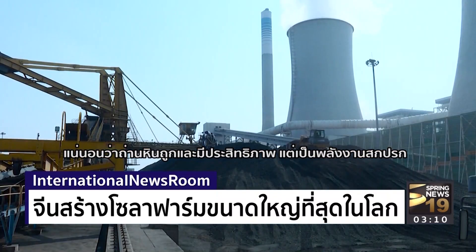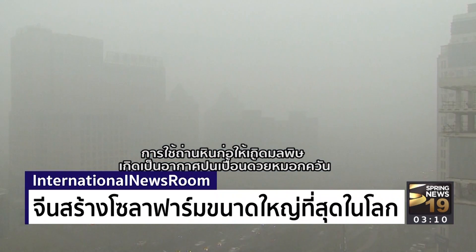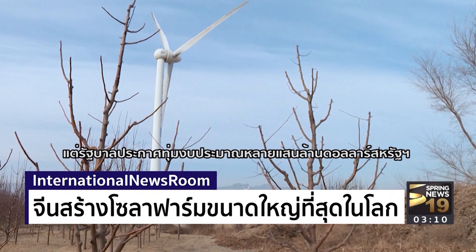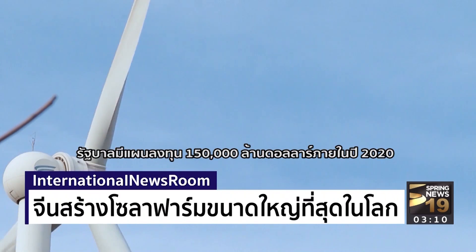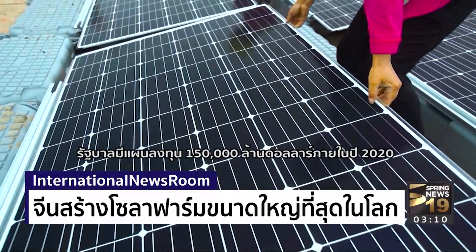Sure, it was cheap and efficient, but it was also dirty. And that's produced skies choked with a toxic smog across the country. Coal still generates more than half of the country's electric supply. But the government has pledged hundreds of billions of dollars in things like wind and geothermal projects to fight that. In solar projects alone, the plan is for $150 billion to be fully invested by 2020.